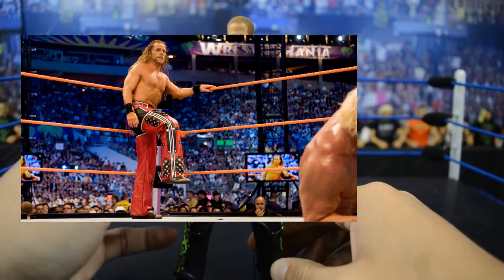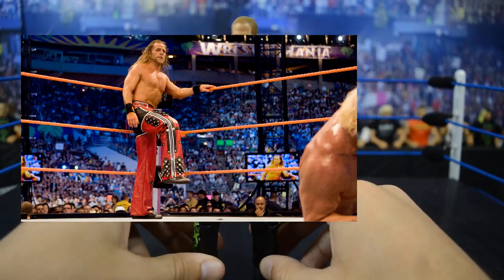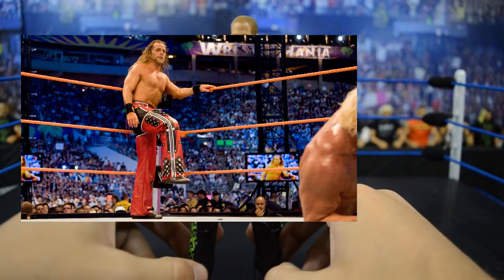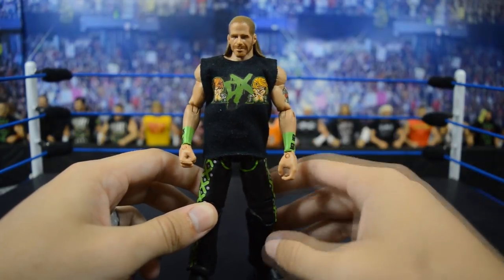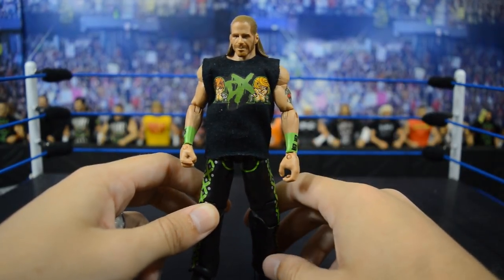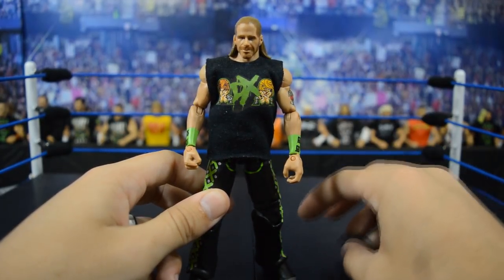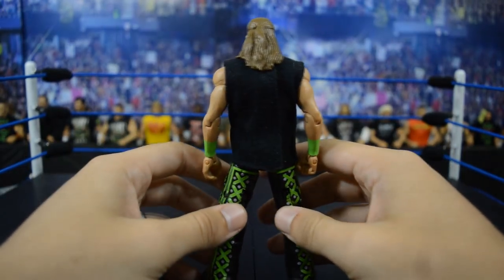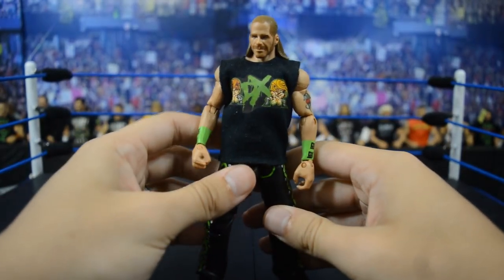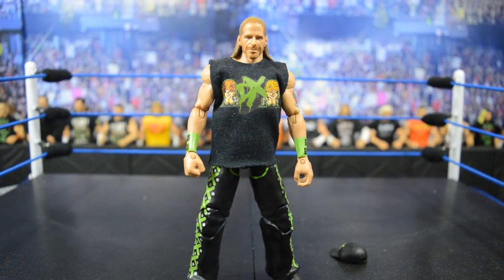Even a WrestleMania 24 Shawn Michaels where he fought Ric Flair would be great — we got the DX Ric Flair from that match but it wasn't accurate. I just think they don't give him any of his cool attires. Of course we had the Defining Moments with the WrestleMania 25 attire versus Undertaker, but I think we really need a Shawn Michaels from that 2005 style, with the red, black, and white pants. That would be a really cool figure to release, so the third figure on the list is a 2005 Shawn Michaels.